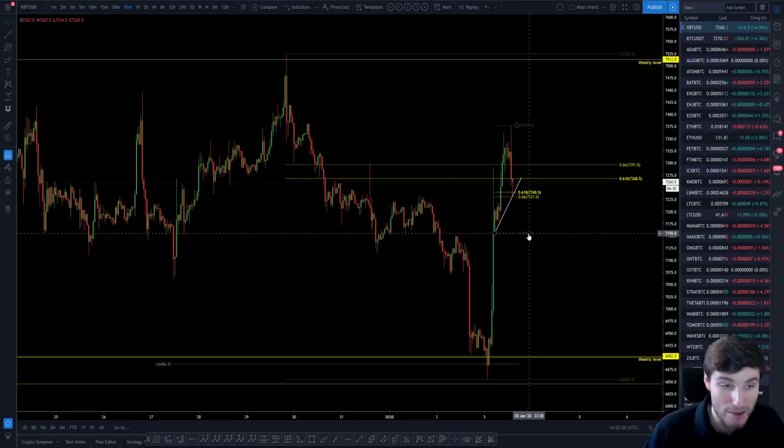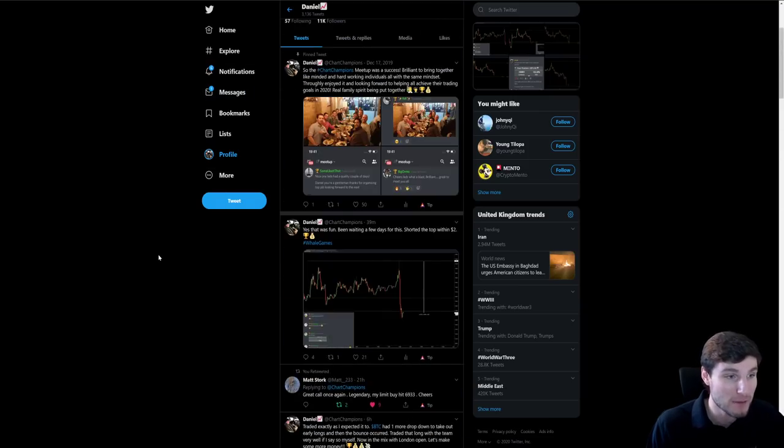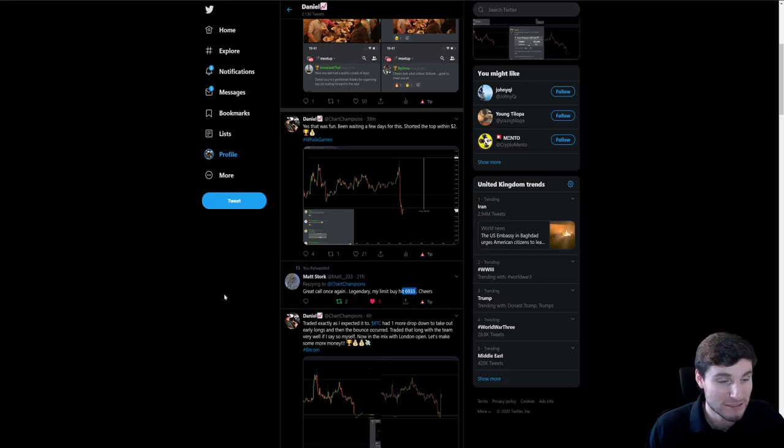Absolutely perfection if I must say so myself — not to blow my own horn anymore because my ego is probably exploding right now. I hope you've thoroughly enjoyed this video. If it's given you some insights into how I'm trading, I'd thoroughly appreciate a like down below. Well done to the guys on Twitter as well — this guy long at 6,933 for about a six to seven percent rise overnight. Profits are rolling. Hope you've had a brilliant new year and 2020 is going to be a great year of the trader. Thank you very much, cheers and goodbye.